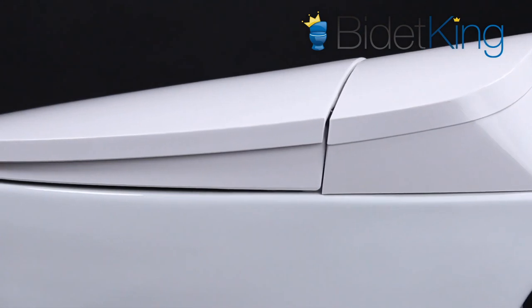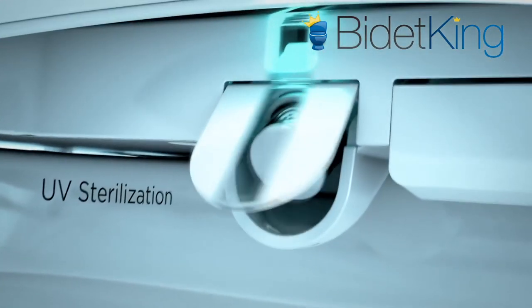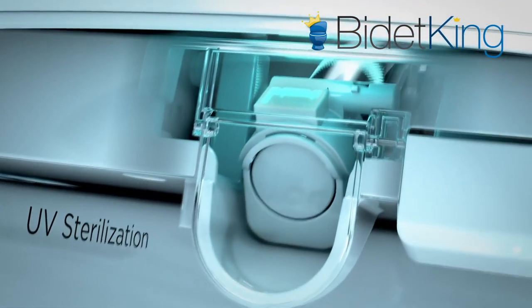Another luxury feature is a UV sterilization system for its stainless steel nozzle. During the nozzle's self-cleaning process, it is exposed to an internal UV light that further sanitizes it.